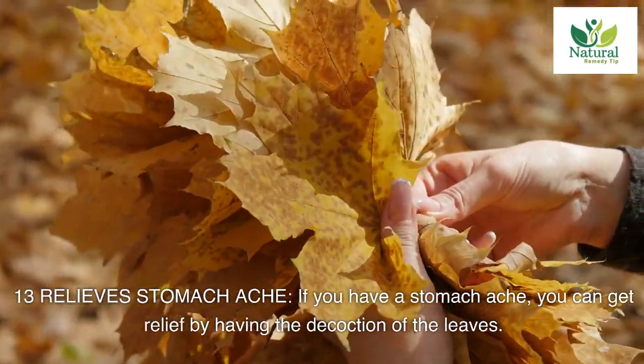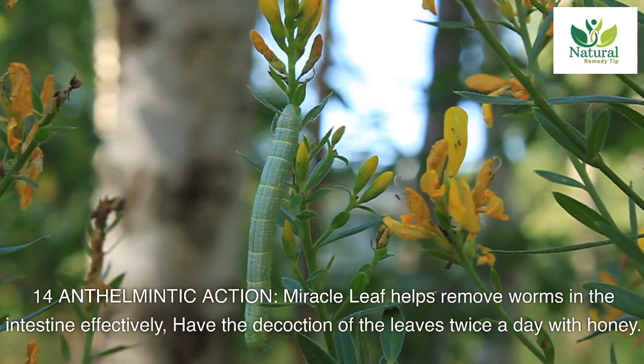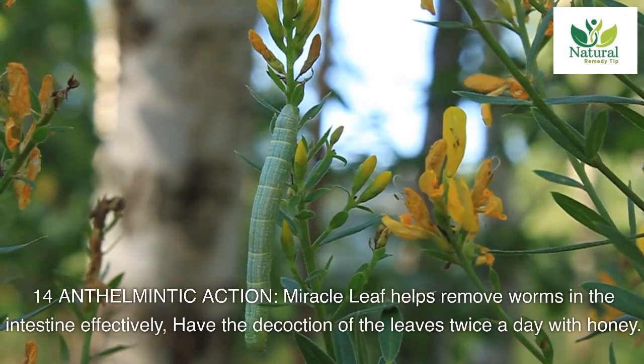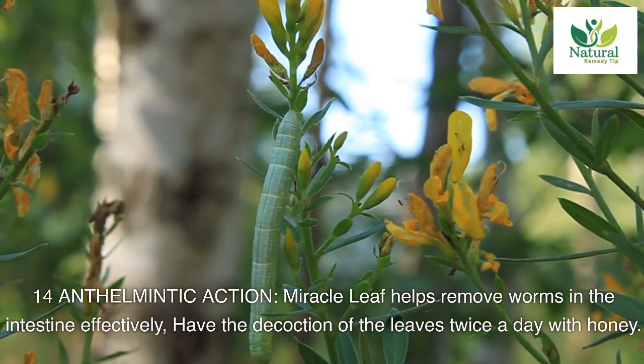Thirteen: relieves stomach ache. If you have a stomach ache, you can get relief by having the decoction of the leaves. Fourteen: anthelmintic action. Miracle leaf helps remove worms in the intestine effectively. Have the decoction of the leaves twice a day with honey.